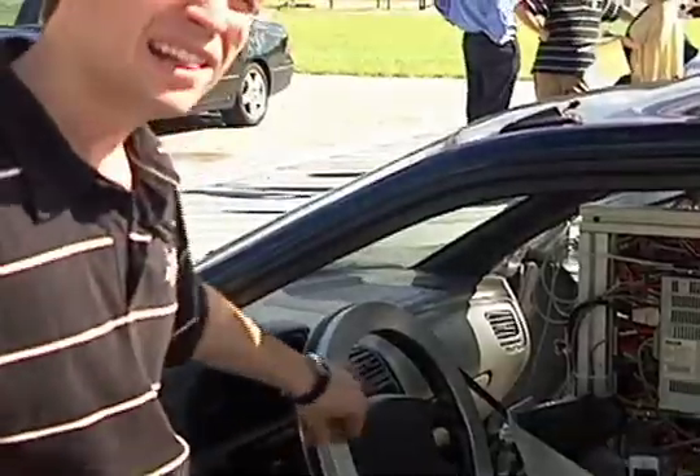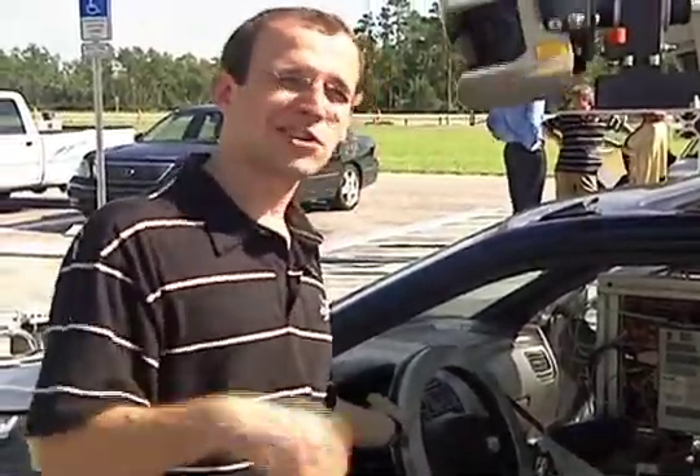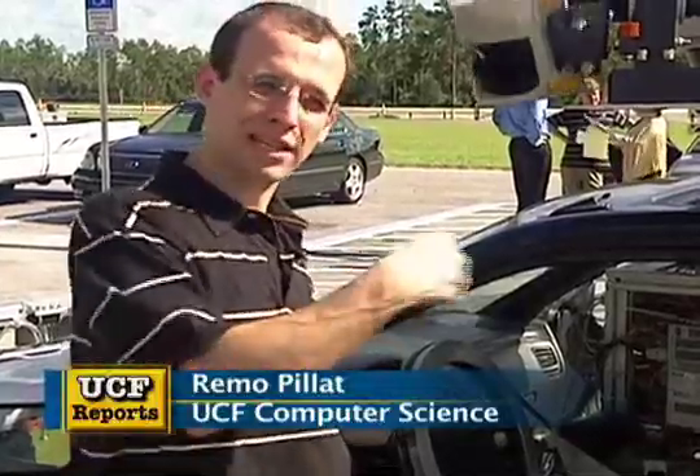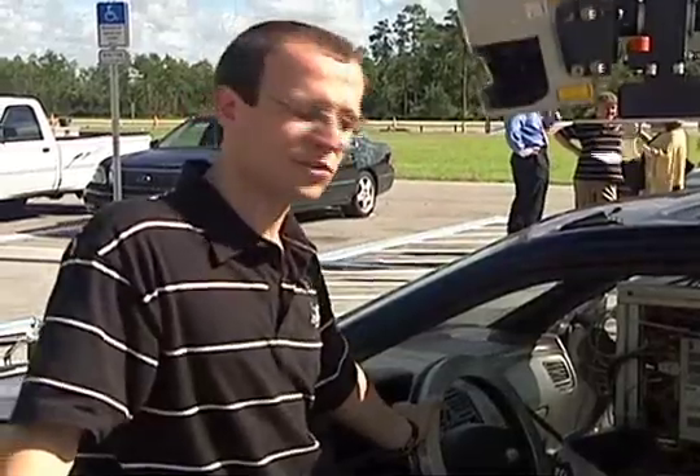It has a belt around the steering wheel and it can turn it — actually much faster than a human can do. Like if you see it spinning, it's really fast, so much faster than a human could do.